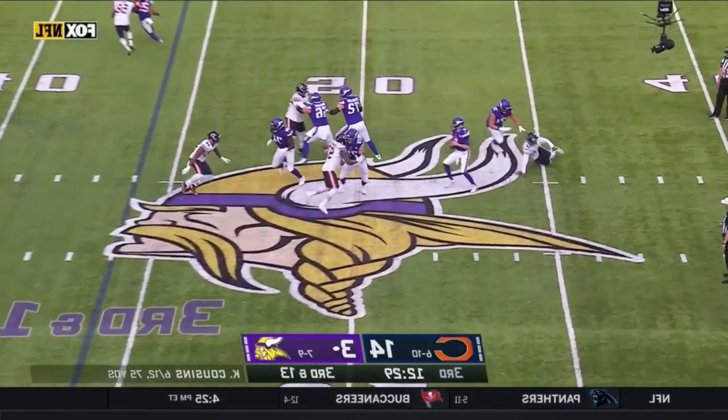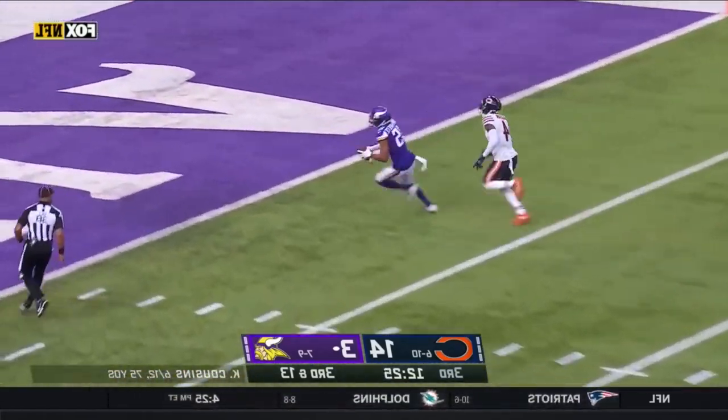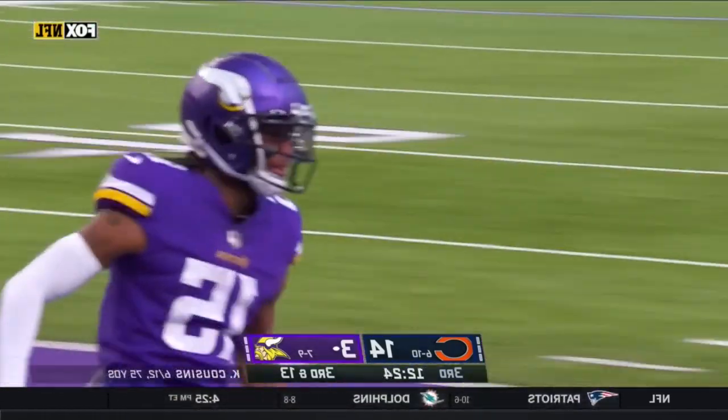Cousins lets it go — deep ball to the receiver — touchdown! Smith-Barsen.